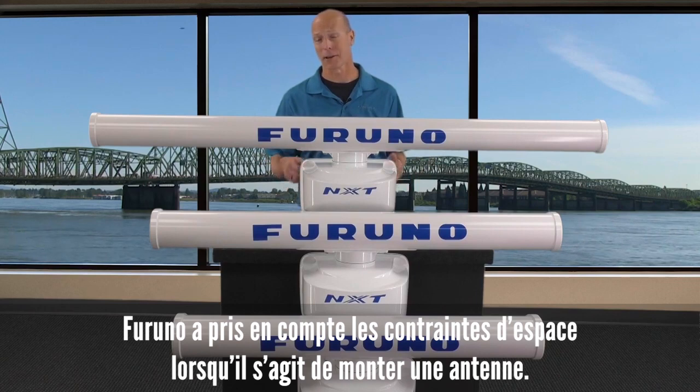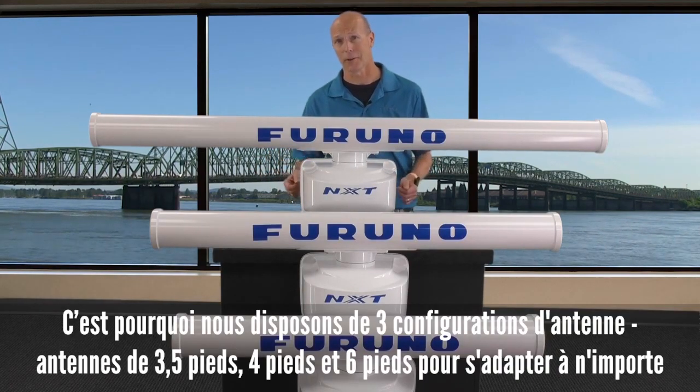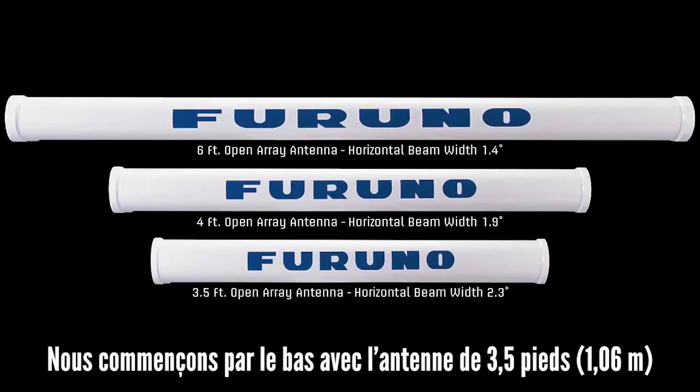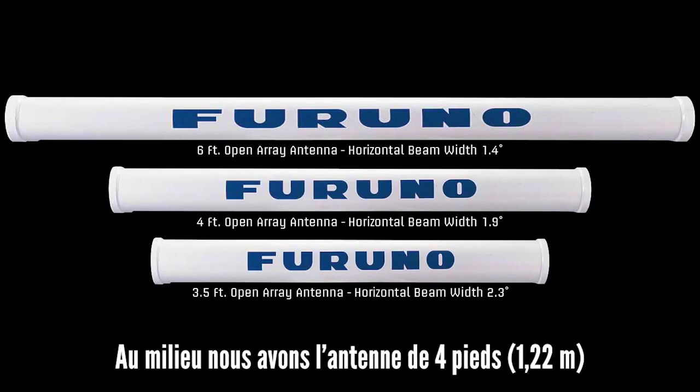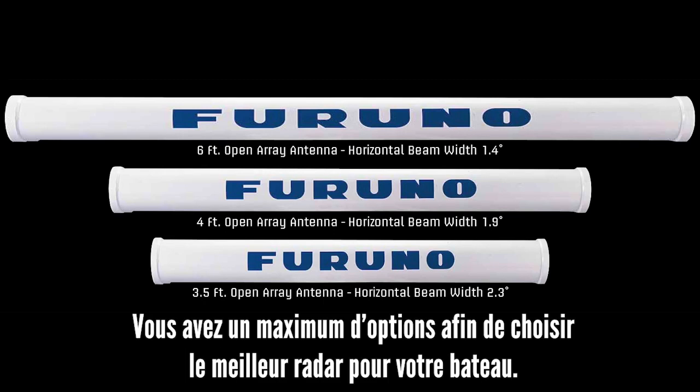Furuno realizes some vessels have size constraints for mounting the antenna, so we offer three different antenna configurations for all these open array NXT radars. Starting at the bottom, we have the three and a half foot XN10A-3.5; in the middle we have the four foot XN12A-4; and up top we have the big boy, the XN13A-6 — giving you all the choices you need to pick the perfect radar for your boat.